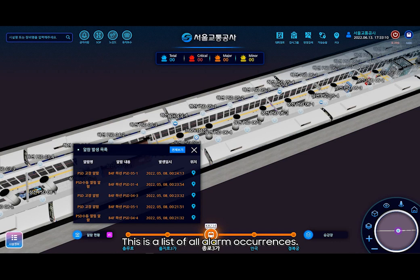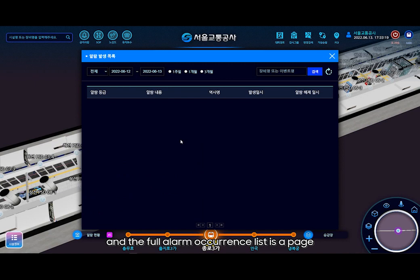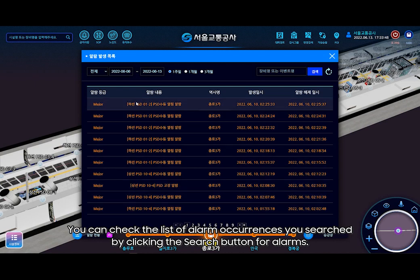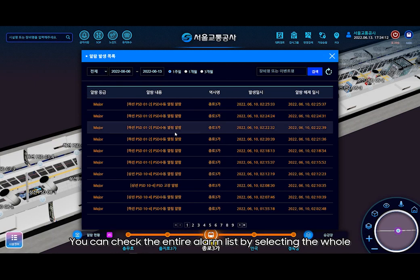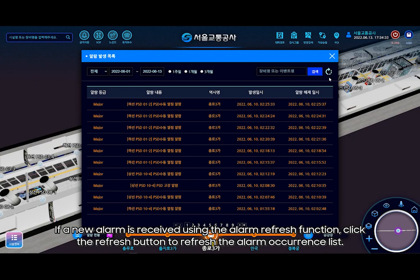The full alarm occurrence list can be called by selecting the full view button from the unconfirmed alarm occurrence list. It allows viewing alarms categorized as critical, major, and minor. For the entire alarm generation list, you can search alarms by grade, alarm generation period — selecting week or month — and check results by clicking the search button. If you search for a critical alarm, the critical alarm list is called; similarly for major and minor alarms. The alarm period can be directly selected by the user, and if a new alarm is received, clicking the refresh button updates the alarm occurrence list.